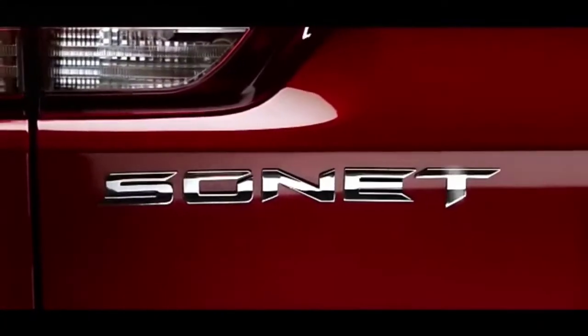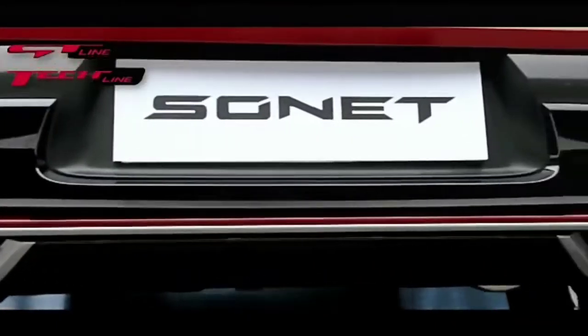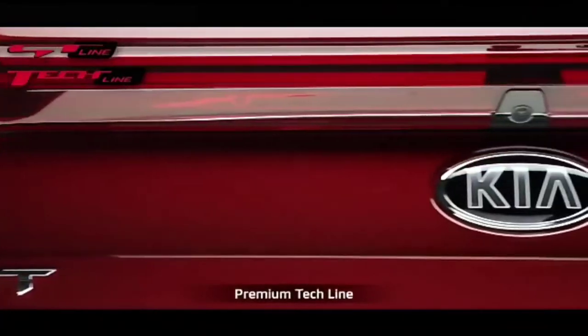Sonnet comes with a dual trim concept: the sportier GT line with red accents, and the premium tech line with silver highlights.